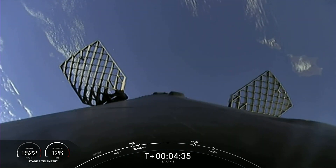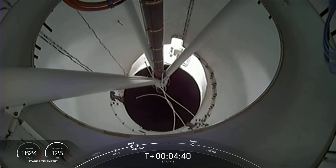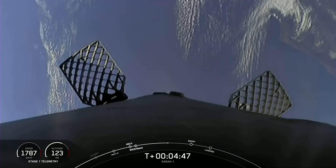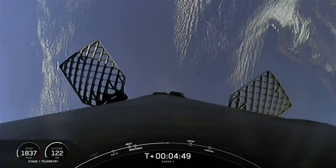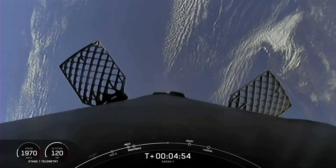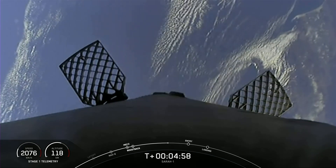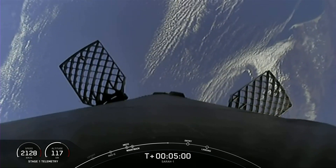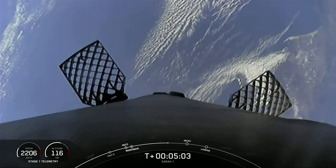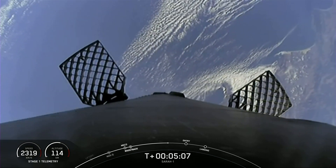We're seeing some periodic bursts of gas at the center of your screen. That is nitrogen coming from our attitude control systems that helps to orient the vehicle. This is a view from inside the interstage, and this view is from the top of the first stage looking downward. You can see two of our four hypersonic grid fins there. Those, as we get closer, will begin to pivot and tilt, which also helps steer the first stage back to its targeted landing zone.